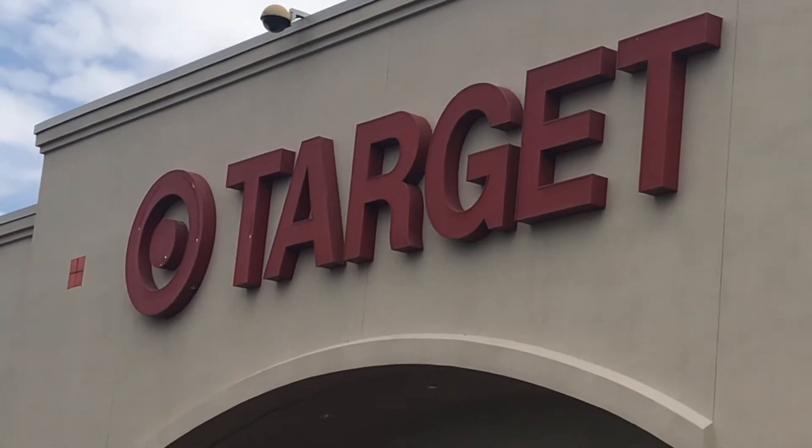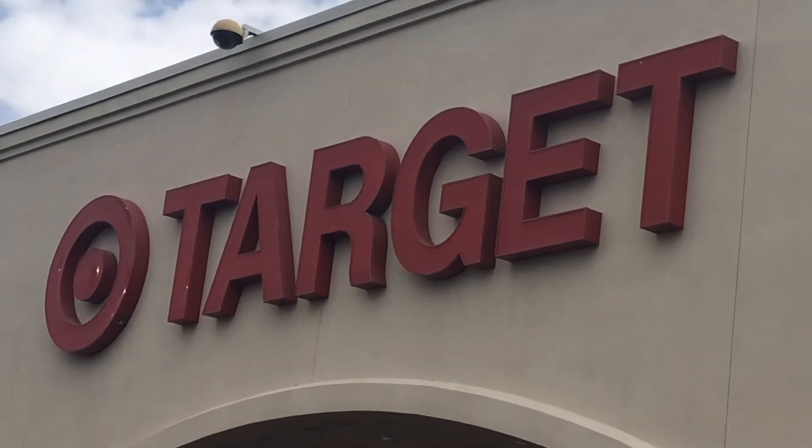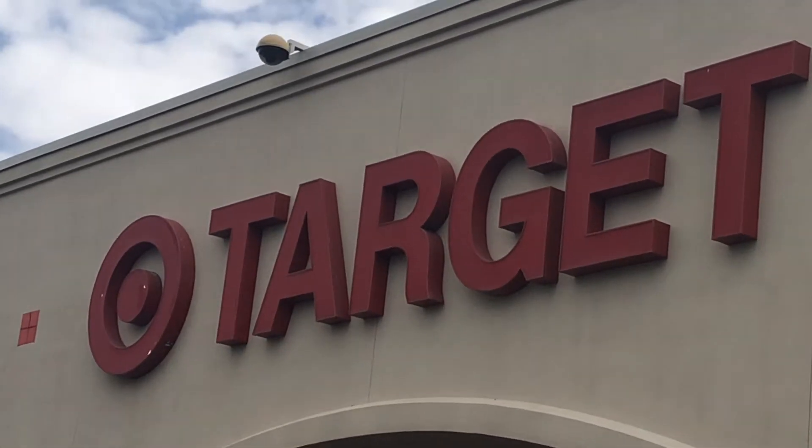Hi guys, welcome to my channel, and for those of you that are new, I'm glad to have you here. Today it's been a while, but I'm here at Target to check out what they've got for Halloween and fall.